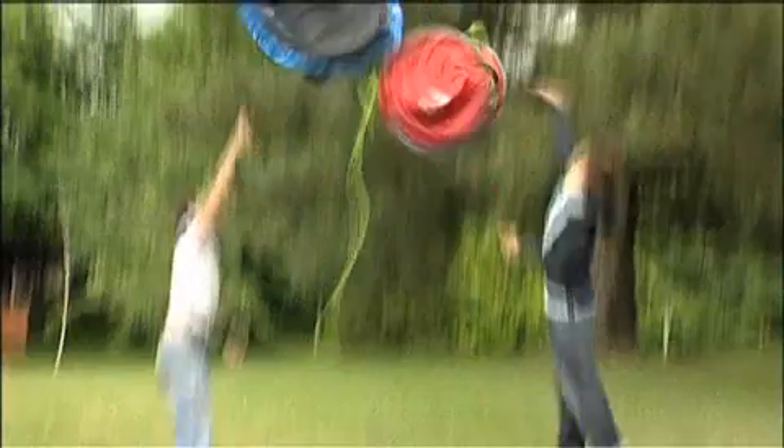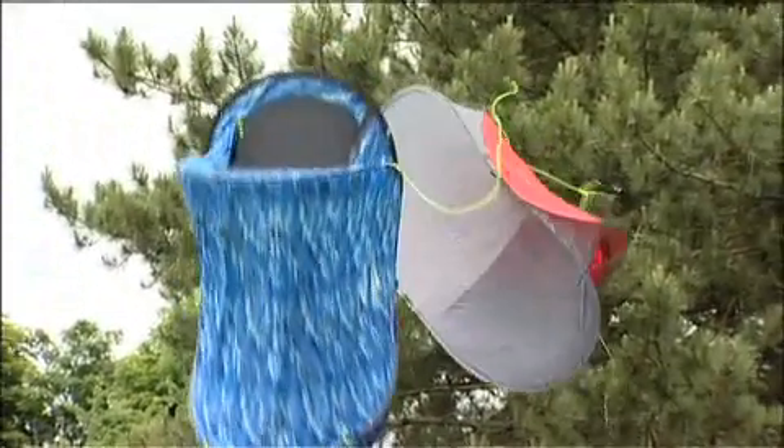You can set it up on your own and in any weather conditions in about a minute and a half, with pegging it down and everything.